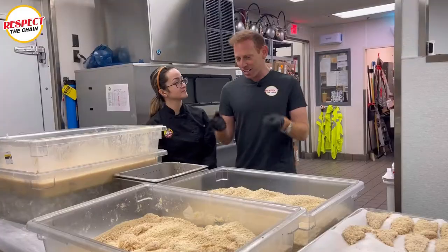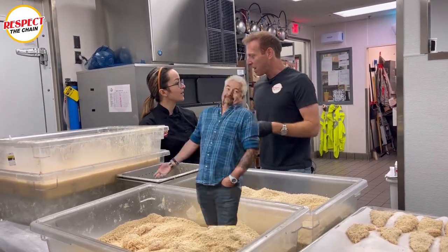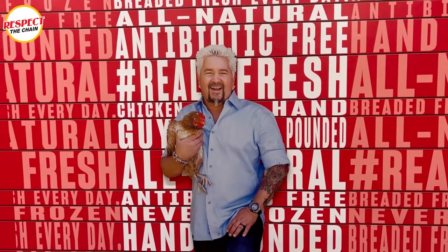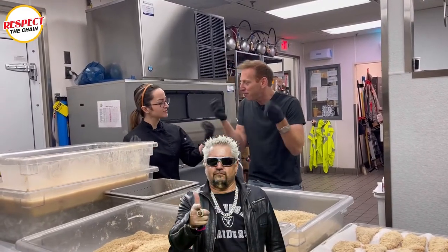There's something very interesting you just said — I heard you say Fieri. Now, I hear people say Fieri, I hear people say Fieri. What's the right way to say this? Fieri. Drop the R. So you don't say Fieri, you say Fieri.